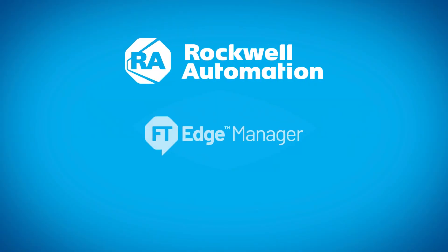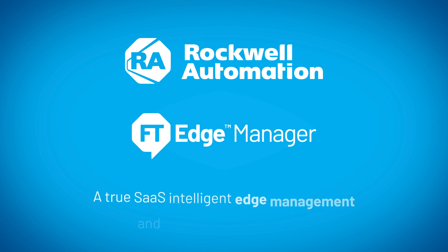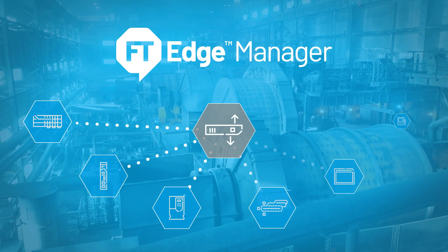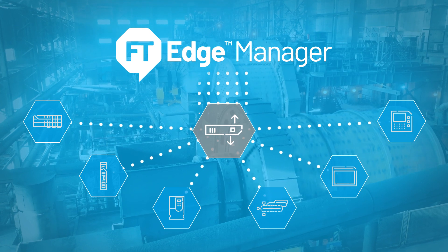Rockwell Automation FactoryTalk Edge Manager is a true SaaS intelligent edge management and orchestration platform for managing edge devices and application deployment from a single pane of glass.